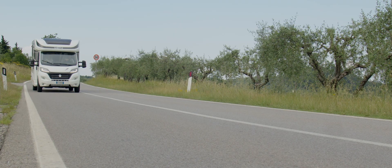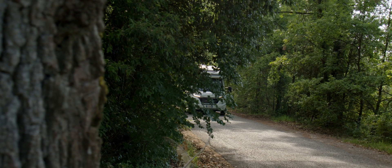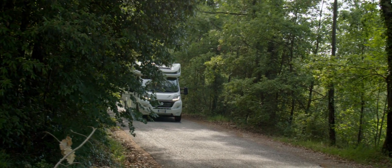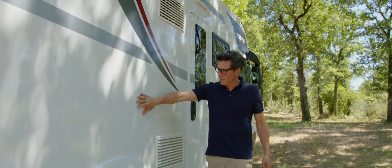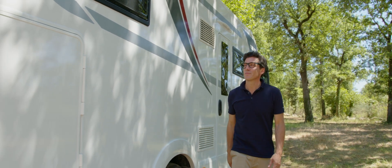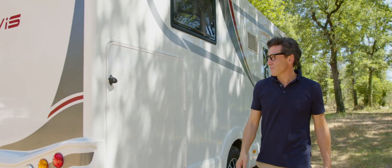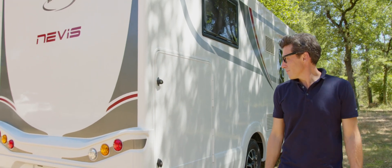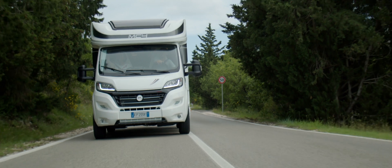The construction technology of McLouis motorhomes is characterized by the use of high-performance materials and state-of-the-art construction processes. At every stage of production, from development to the finished product, McLouis carries out tests and trials in accordance with European standards. As of this year, there is a 10-year warranty against infiltration on the entire range. McLouis vehicles are safe and reliable.